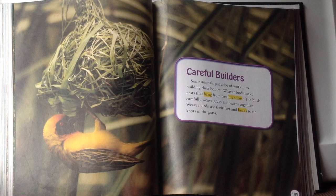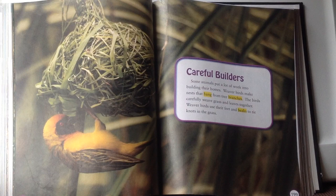Branches are the parts of a tree that grow out from the trunk — I like to think of them as the arms of the tree. Beaks are the sharp pointy parts of a bird's mouth. The main idea of this section is that some animals work really hard to build their homes. The weaver bird uses its feet and beak to tie knots in the grass, just like tying shoelaces, to keep them from coming undone.